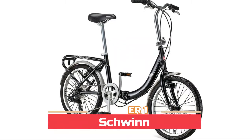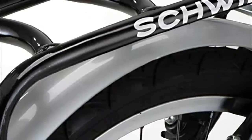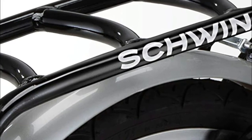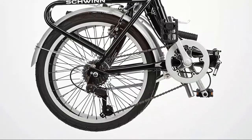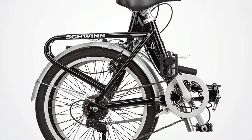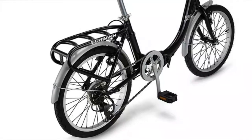Number one: Schwinn. Front and rear linear pull brakes deliver secure stops, and the seven speed twist shifter provides smooth gear changes. The lightweight step-through frame folds for easy storage and fits riders 56 to 74 inches tall. The rear carrier includes a detachable heavy gauge nylon bag, and the 20 inch alloy wheels with smooth rolling street tires are perfect for commuting.